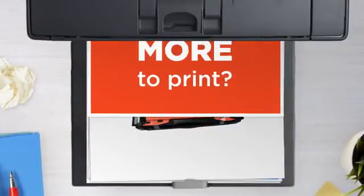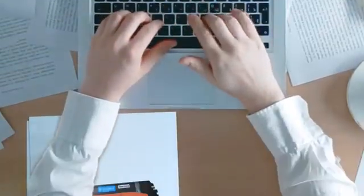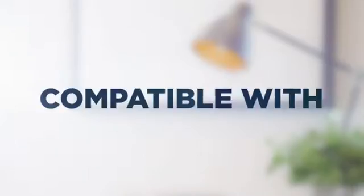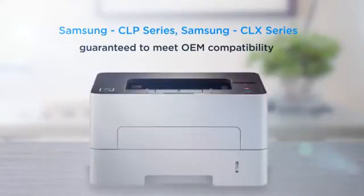Why pay extra on printer toner when you can save big with our compatible toner cartridge at a fraction of the cost? Cyan color, delivering superb print quality, compatible with Samsung printers, and 100% guaranteed to meet OEM compatibility standards.